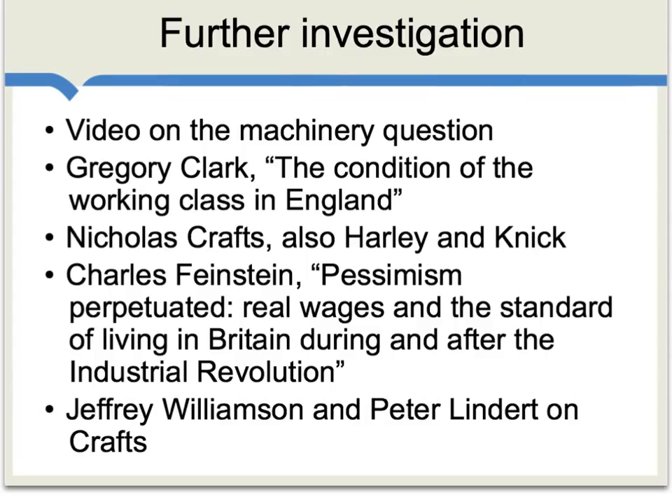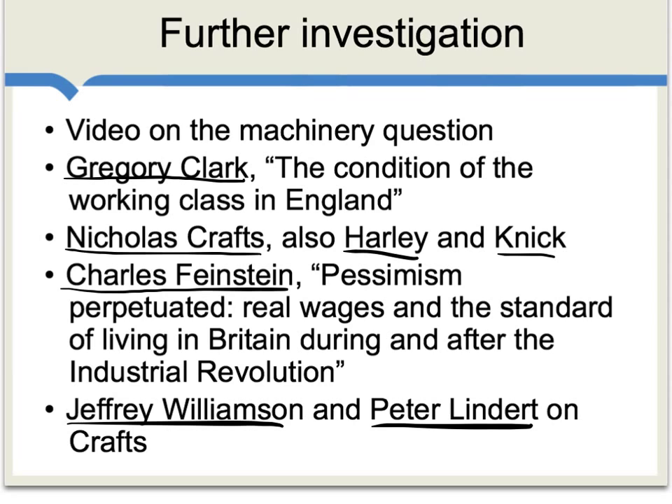On these questions, there's really an enormous amount more you can read, and I stress the data I've been using are far from perfect. To look at some other sources, go to our own video on the machinery question, and also our video on Adam Smith and the Industrial Revolution. There's a very good piece by Gregory Clark on living standards in England over the course of several centuries. Very important is the work of Nicholas Crafts, and also see pieces with Crafts, also with Harley and Nick. There's a very good piece by Charles Feinstein — maybe the best single piece on wages — called Pessimism Perpetuated. And finally, if you'd like a somewhat more optimistic take on wages during the early part of the Industrial Revolution, I would direct you to a piece by Jeffrey Williamson and Peter Lindert on the work of Crafts.